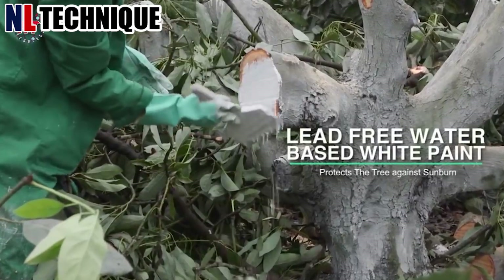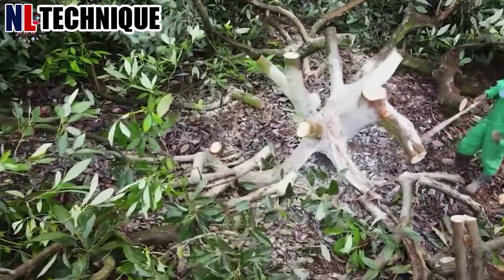After pruning, the workers will paint the tree trunk with white paint to prevent it from getting sunburned.